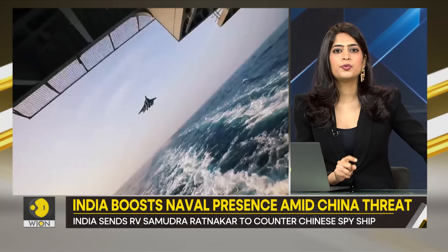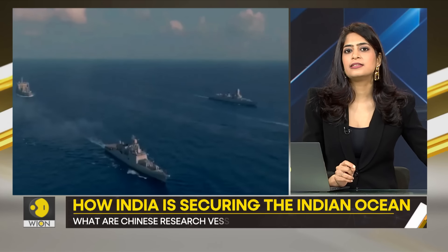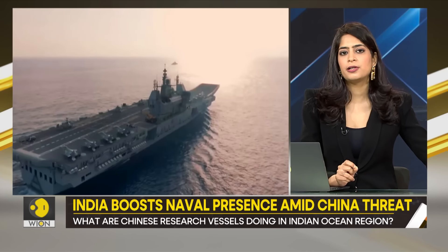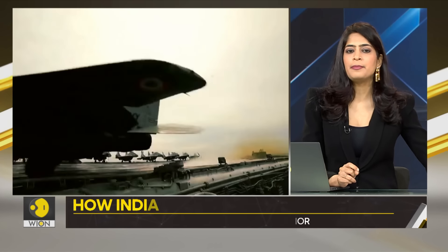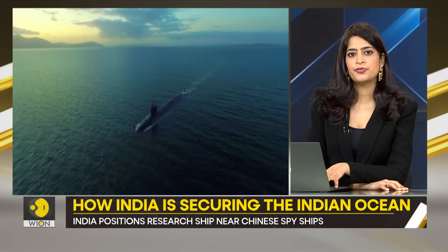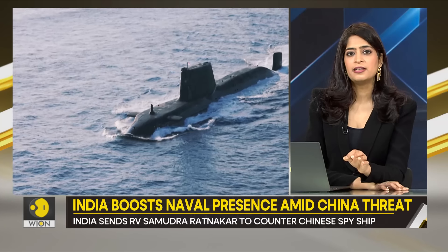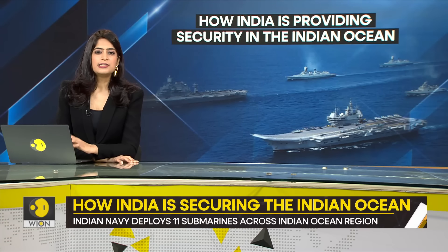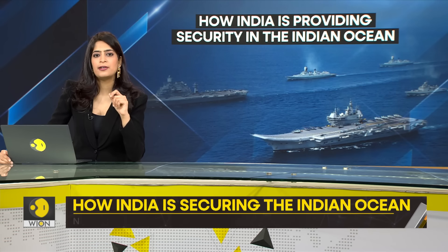After an increase in Houthi attacks in the Red Sea and a resurgence in piracy attempts, India has deployed at least a dozen warships to provide security to merchant vessels. The Indian Navy chief also revealed that the Indian Navy had simultaneously deployed 11 conventional submarines for operations in different parts of the Indian Ocean region — the highest number of operational submarines for the Indian Navy in the last two decades. With Beijing making no bones about its intentions to dominate the Indian Ocean region, India is leaving no stone unturned to challenge China's rapid expansion.